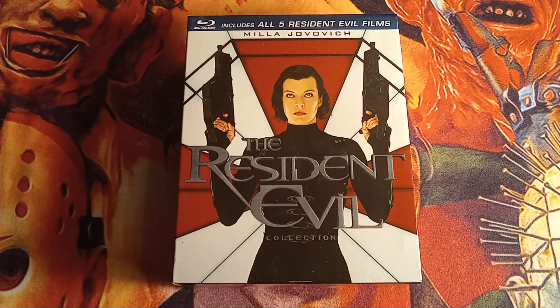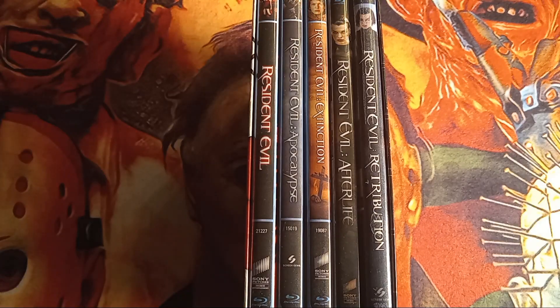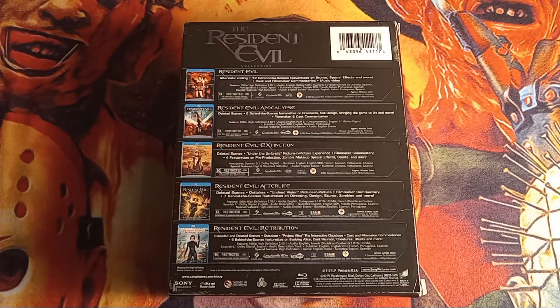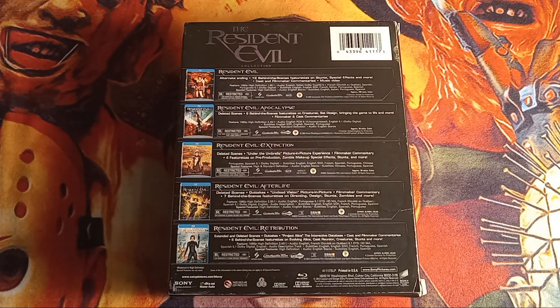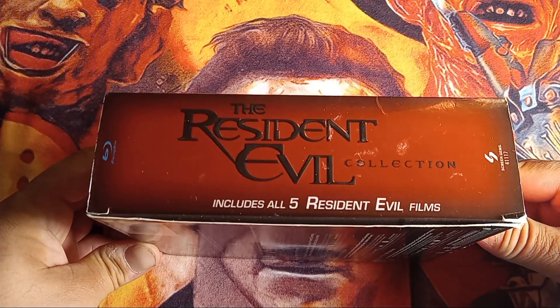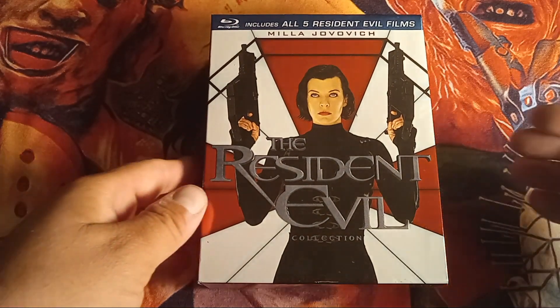On the cover you have Milla Jovovich as Alice with her guns and the Umbrella logo behind her, which is pretty cool. On the spine you have all five films listed. Turning it over to the back, you can see what the Blu-rays look like along with the cast and crew. All of them are rated R. On the spine of the box it says 'Resident Evil Collection.'